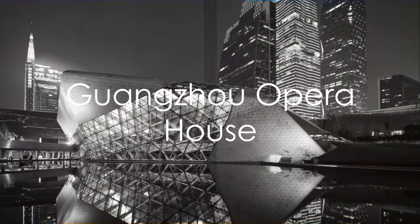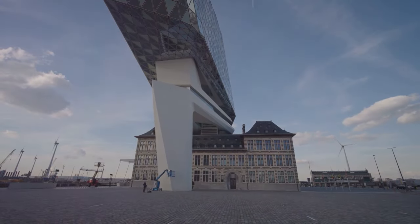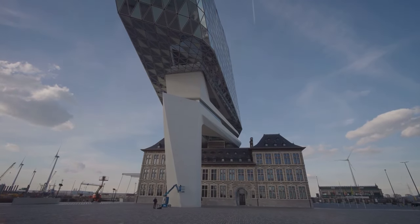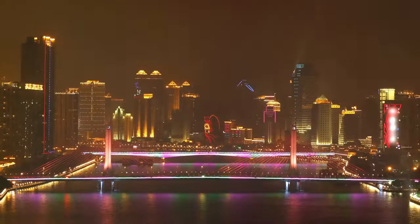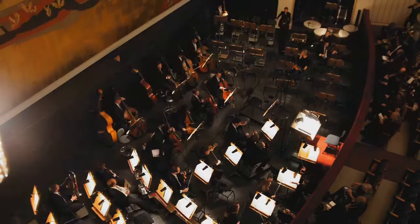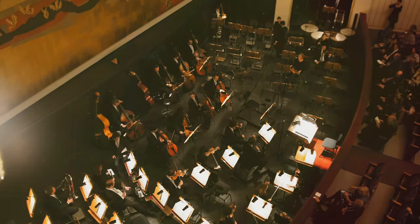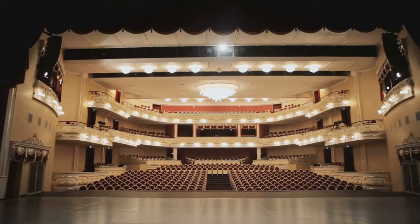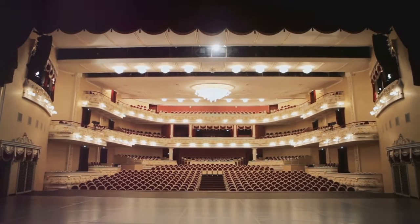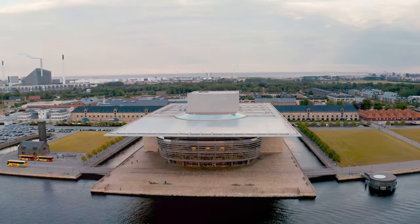Art enthusiasts should not miss the Guangzhou Opera House. This architectural marvel, designed by the late Zaha Hadid, has the appearance of two pebbles on the bank of the Pearl River. It's not just a visual spectacle, but a hub for cultural performances. Here one can witness a range of shows, from classical opera and ballet to modern dance and music. The acoustics are unparalleled, making every performance a unique auditory experience. The Guangzhou Opera House is a feast for both the eyes and the ears.